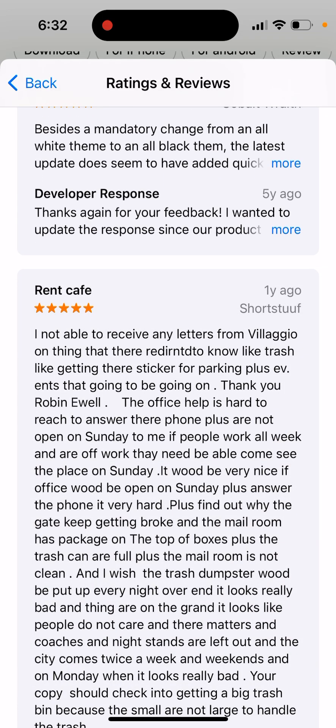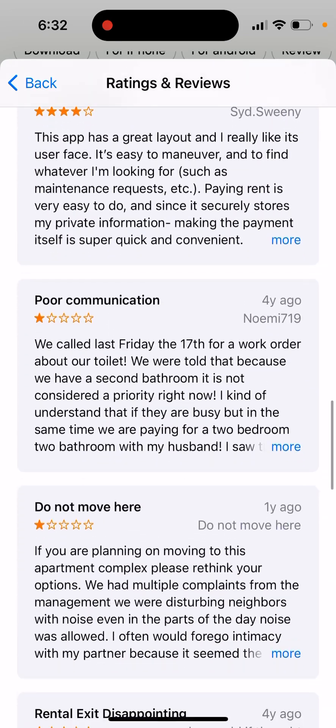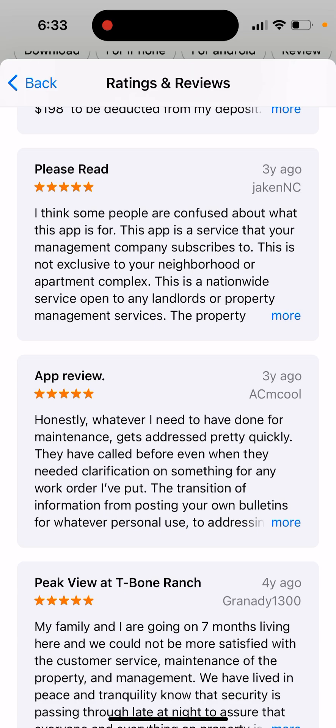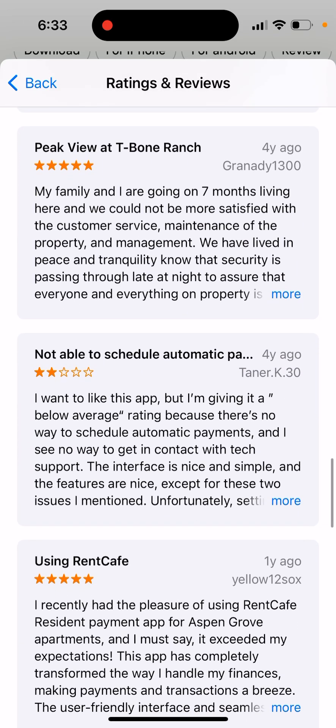And there's reaching out to support as well, so it's a pretty good company — RentCafe.com. It's getting to the top of the charts, so it's worth checking out.